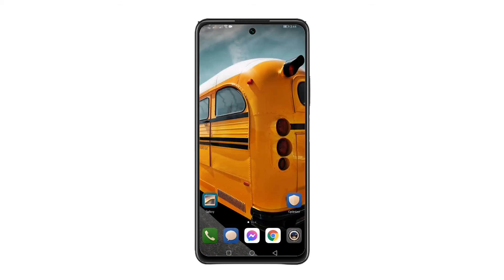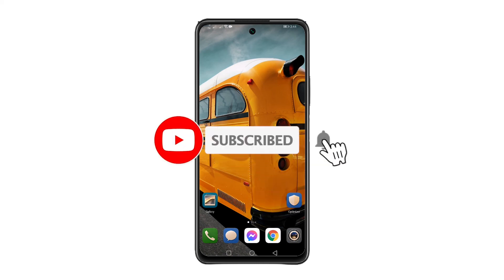That's it, I hope this tutorial helps. Please support our channel by subscribing and hit the notification bell. Thanks for watching.